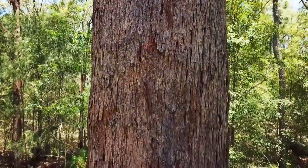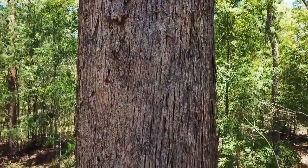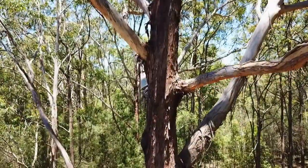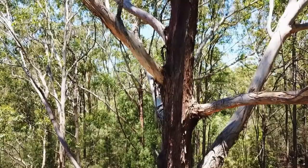The bark is rough for most of the stem length, and dark grey-brown in colour, and is often charred from fires. The top of the stem and branches is lighter to white in colour, and smooth and sheds in strips.